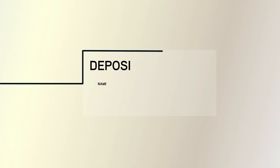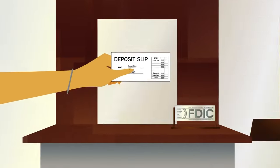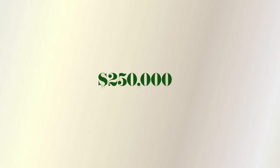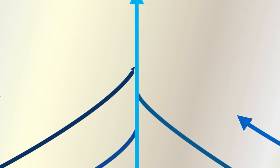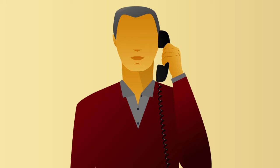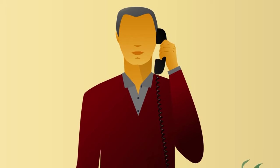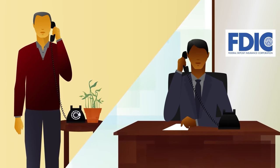It's important to note that all the deposits a depositor has in the same ownership category at the same bank are added together and insured up to the standard maximum deposit insurance amount for that category. Owners of accounts in different ownership categories may qualify for more than $250,000 in protection. To ensure that consumers understand how deposit insurance works, the FDIC provides many resources, including access to deposit insurance experts, to address your unique situation.